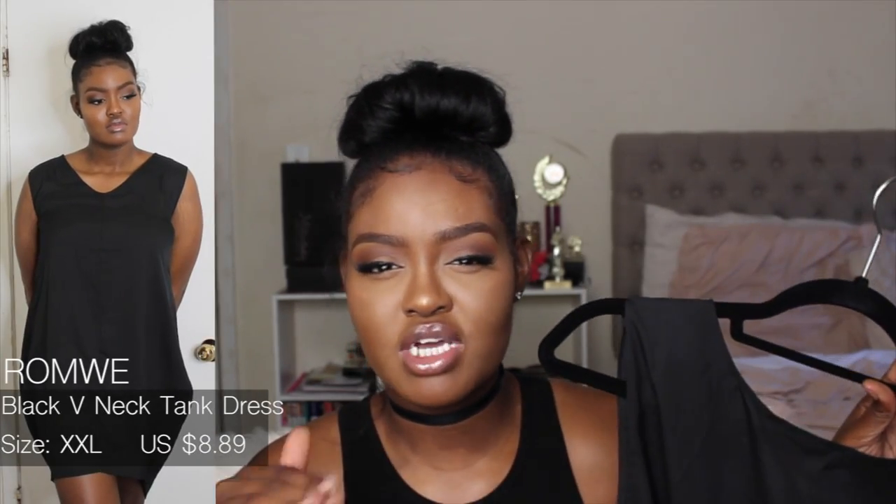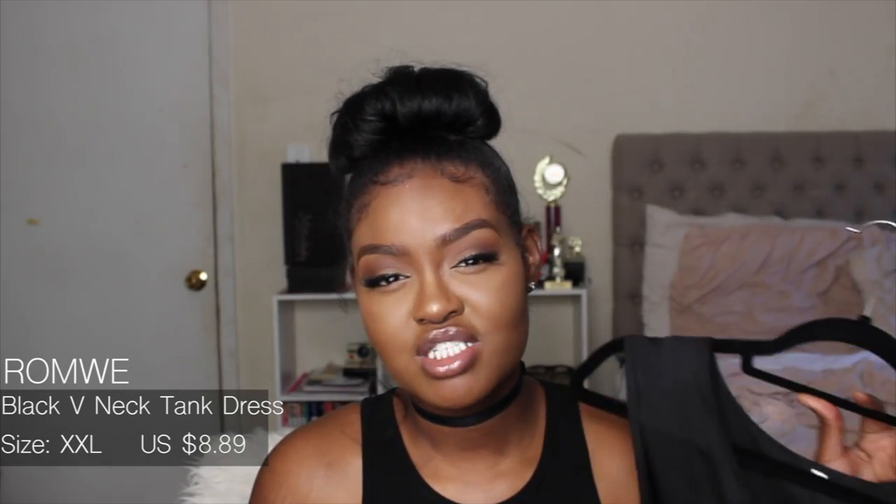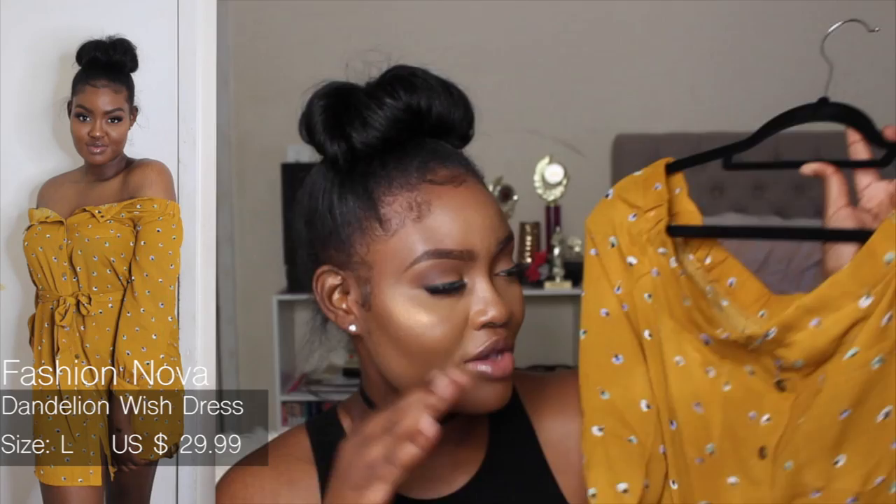The next item is this balloon-style dress. I got it in an extra extra large. For girls who don't have a lot of curves, this balloon-style dress is going to come in clutch — it makes it look like you have a shape. It's really comfortable; the material isn't stretchy but it's big on me. I really like this dress, and it's not short, so we're good!